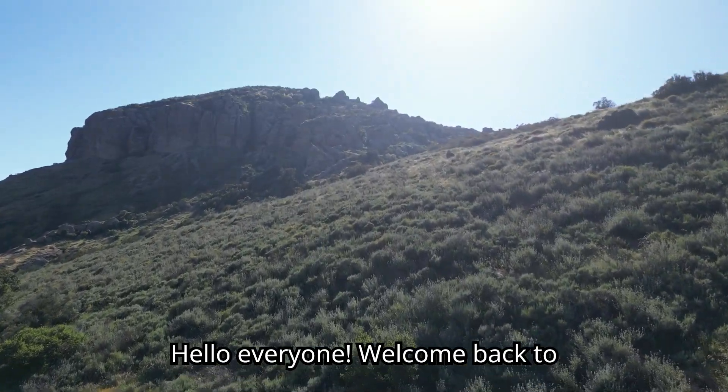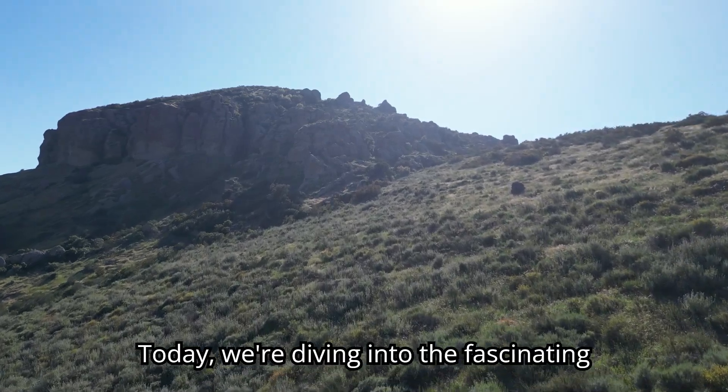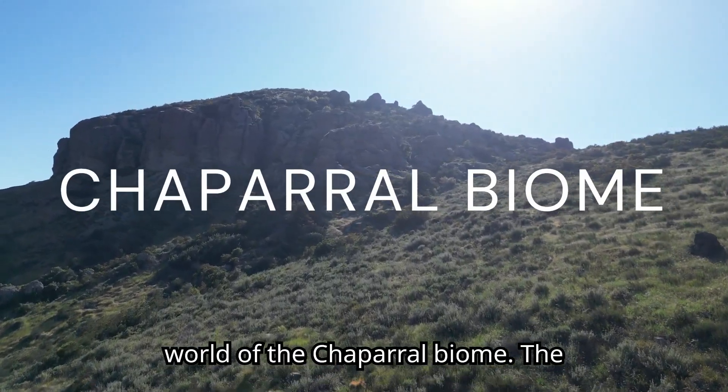Hello everyone. Welcome back to another episode of Movements of Nature. Today, we're diving into the fascinating world of the chaparral biome.